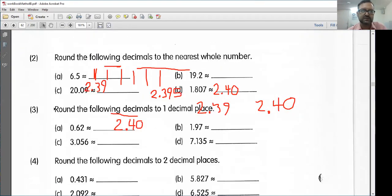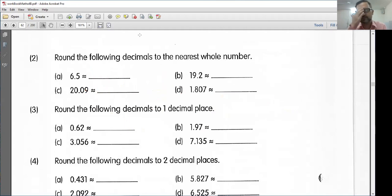Page 62, problem number two. Once again, make sure you know what it's asking you. It says round the following decimals to the nearest whole number. So here I have 6.5, which is exactly halfway between 6 and 7. So once again, if we have something that is exactly halfway, we want to round up. Problem B: 19.2 is between 19 and 20. However, it is nearer to 19. In this case, we would round down. Anything below 19.5, I'm going to round down.